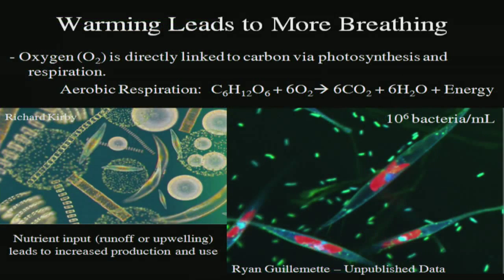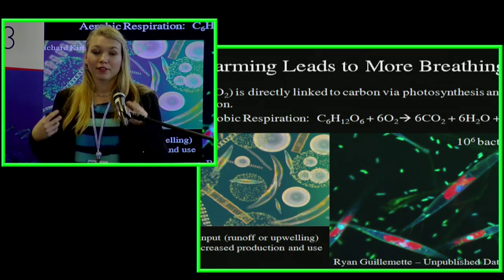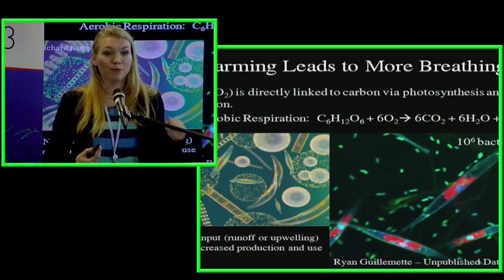Another reason warming leads to more oxygen use is that when it's warmer, organisms actually respire more and use more oxygen. The ocean is full of bacteria — about a million bacteria in every milliliter of seawater — all utilizing oxygen. When temperatures increase, you also get increased respiration. You often get increased respiration where there's high productivity: when an algae bloom sinks out of the water column, it gets decomposed by bacteria, which reduces oxygen. Increased nutrients from sewage runoff, fertilizer runoff, or coastal upwelling all lead to high surface productivity and more decomposition at depth.